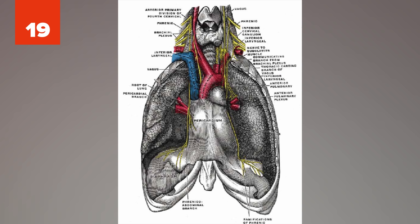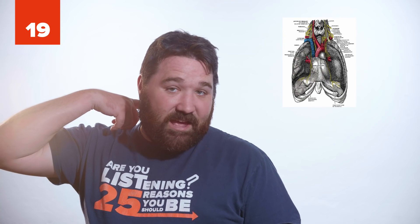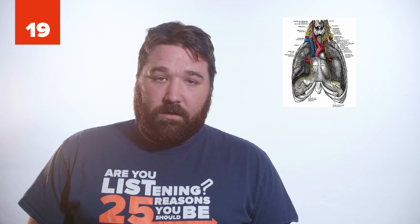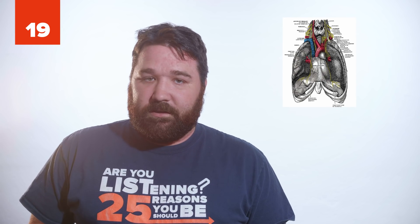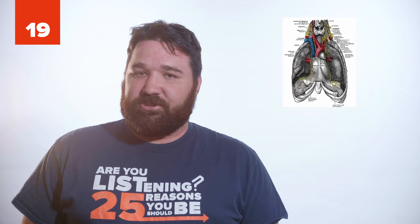19. The phrenic nerve controls the contraction of the diaphragm. Similar to fish, it comes out of the brain stem from the base of the skull and goes all the way down the neck and chest cavity to the diaphragm, leaving it exposed and vulnerable. While this works well for fish, it's a poor setup for mammals, including humans. Scientists believe this is a leftover evolutionary trait from fish.